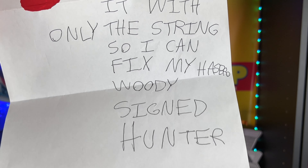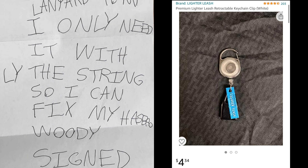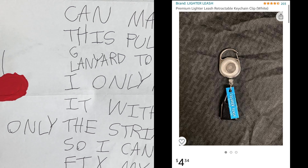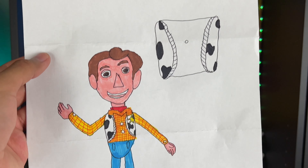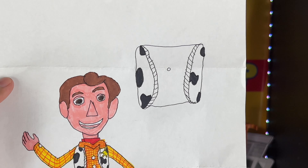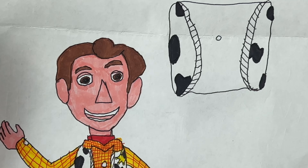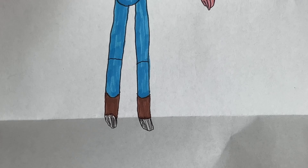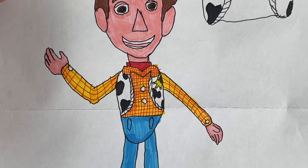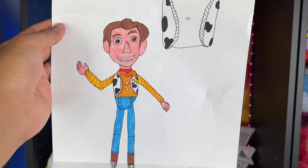Another letter asks me to mail a pull-string lanyard — just the string — so he can fix his Hasbro Woody. I don't have any extra lanyards, but you can get them on Amazon. I did do a video about that for my custom pull-string voice box. The last letter Hunter sent is an awesome drawing of Woody in his vest — I love the detail of the hole on the back where the pull string comes out. The drawing of Woody with boots, jeans, and shirt — all very accurate, very cool. I really enjoyed all your letters, Hunter!